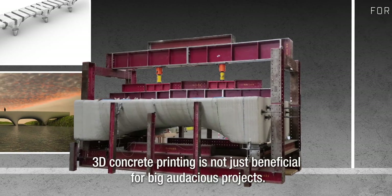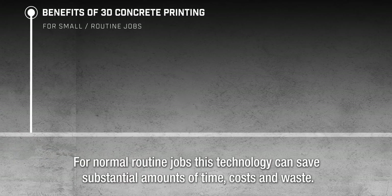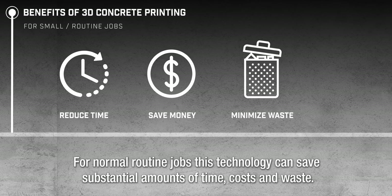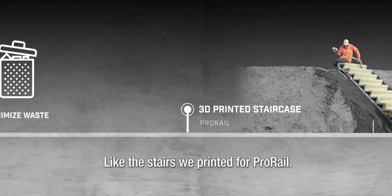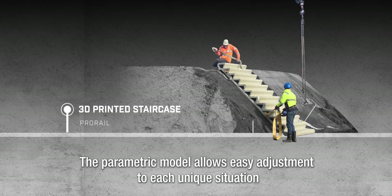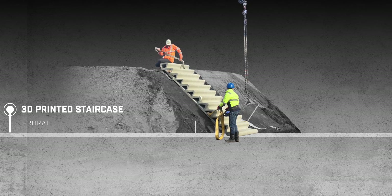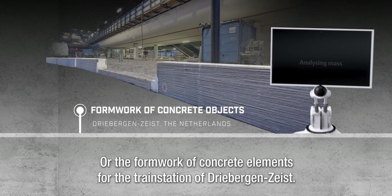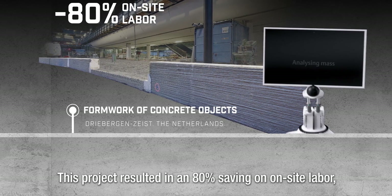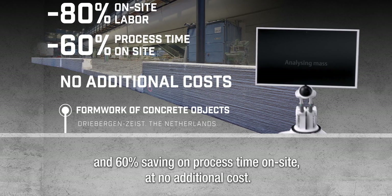3D concrete printing is not just beneficial for big, audacious projects. For normal, routine jobs, this technology can save substantial amounts of time, costs, and waste. Like the stairs we printed for ProRail — the parametric model allows easy adjustment to each unique situation and is delivered to site as a prefabricated, ready-to-place object. Or the formwork of concrete elements for the train station of Driebergen Zeist. This project resulted in an 80% saving on on-site labor and 60% saving on process time on site at no additional cost.